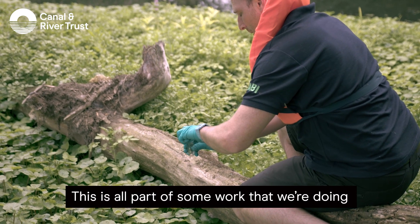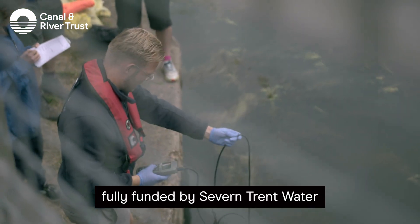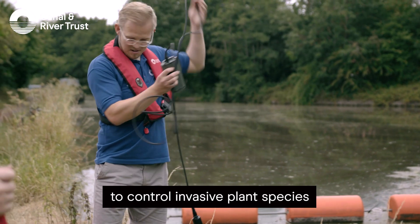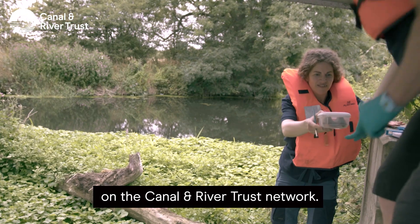This is all part of some work that we're doing within the Canal River Invasive Species Eradication Project, fully funded by Severn Trent Water, looking at innovative and new techniques to control invasive plant species on the Canal River Trust Network.